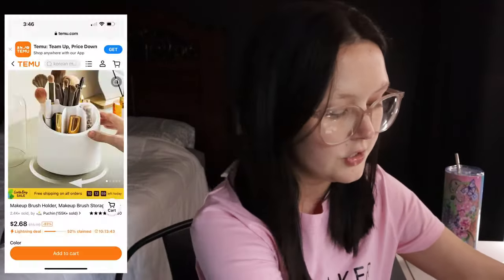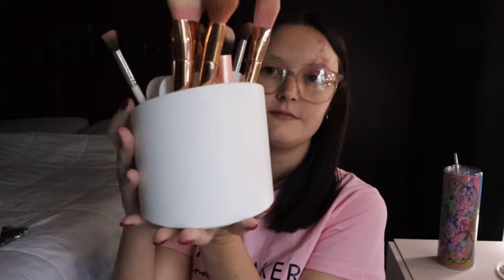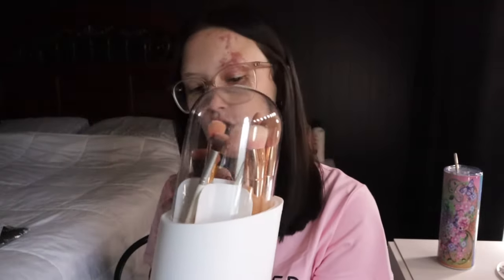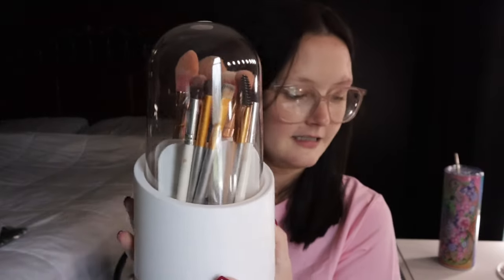Next up is a makeup brush holder. This was $2.68 but I've already been using it on my vanity. The lid comes up like this and it also spins around. I've kept my main makeup brushes in it, and there are two more areas plus the middle area to put more brushes if I wanted. It's a ton of space, very nice, and pretty big for only $2.68.